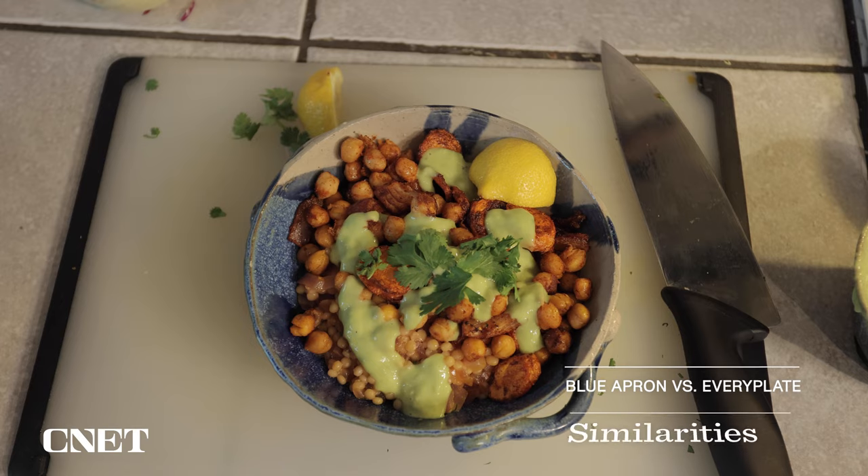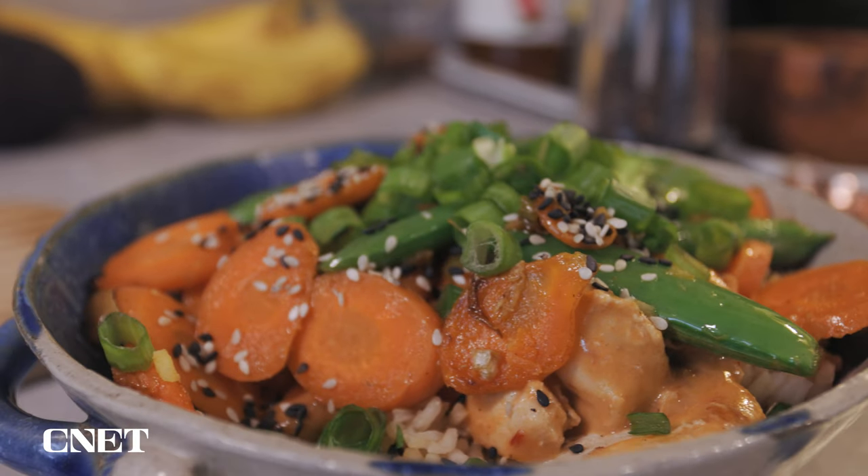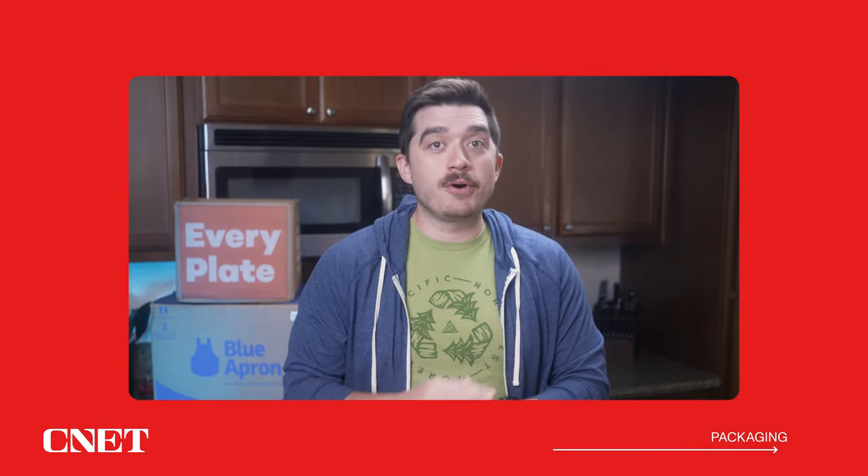The first big similarity between Every Plate and Blue Apron is that if you are a vegetarian and don't need any meat at all, you will be covered with both services. They offer quite a few vegetarian options. Blue Apron will have a wider variety of vegetarian options every single week in comparison to Every Plate, but if you are a vegetarian, you should be covered with both, no problem.